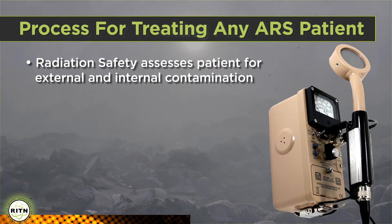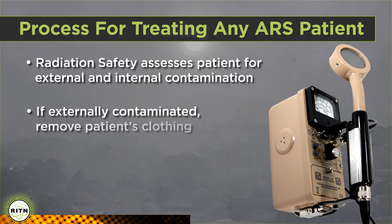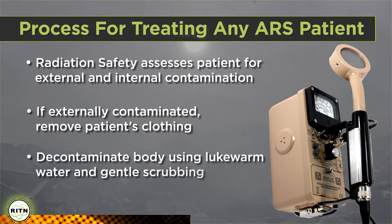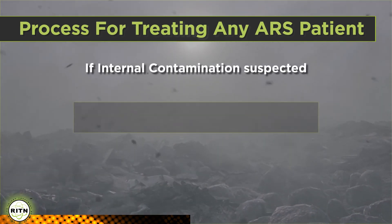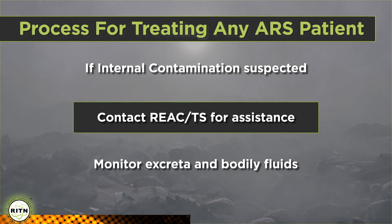External contamination can be easily detected with portable survey instruments commonly used by radiation safety and nuclear medicine. If contamination is detected, remove the patient's clothing if it hasn't been removed already. In some scenarios, over 90% of external contamination is on the outer clothing. Any contamination remaining on the body can usually be removed using lukewarm water and gentle scrubbing. If internal contamination is suspected, contact REACS for assistance with treatment and assume the patient's excreta and bodily fluids could be radioactively contaminated. Finally, assume anything in contact with the patient, including clothing and items the patient had on them, could be contaminated. Radiation levels are likely to be very low, so you can place these items in plastic bags. Radiation safety can then survey and determine the proper method of handling these items.